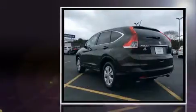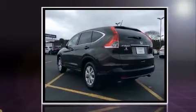Treat yourself to a test drive in the 2013 Honda CR-V. It features all-wheel drive versatility, an automatic transmission, and a 2.4-liter four-cylinder engine.